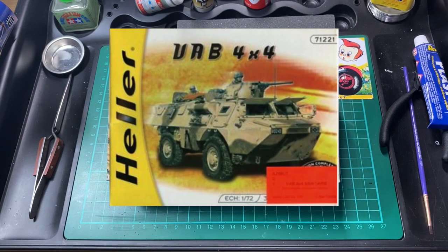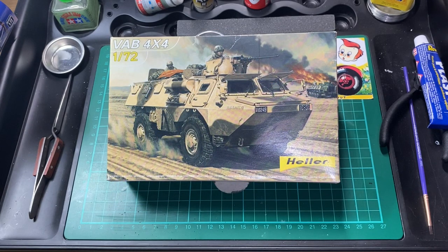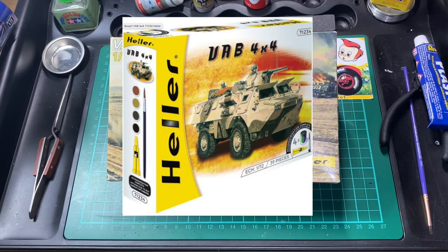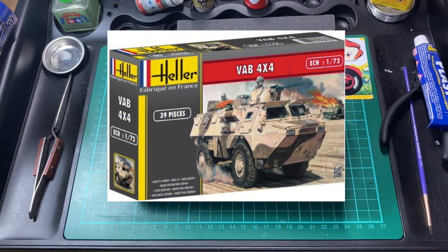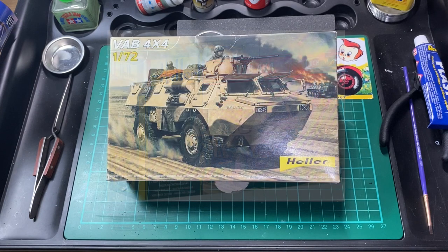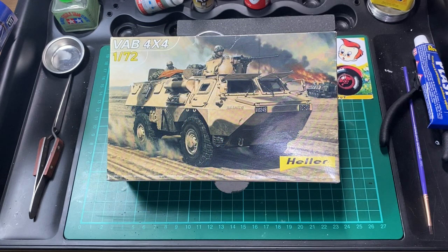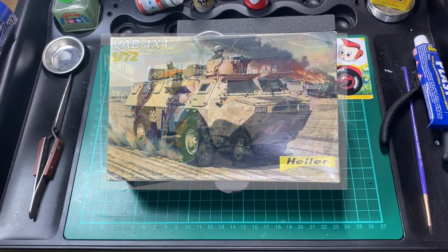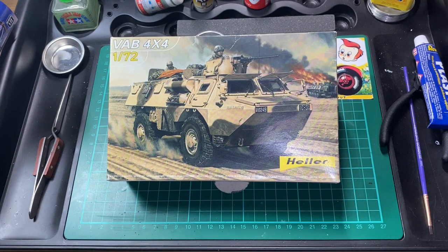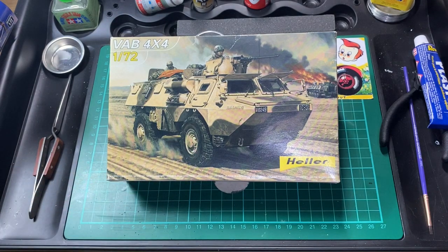This kit was originally manufactured in 2005 by Hella. They released it again as a model set where you get brushes, glue, and paint. They did that again with a new scheme in 2009, then reboxed it in 2013 and again in 2017. Hella are still producing this kit, mostly as a starter set.